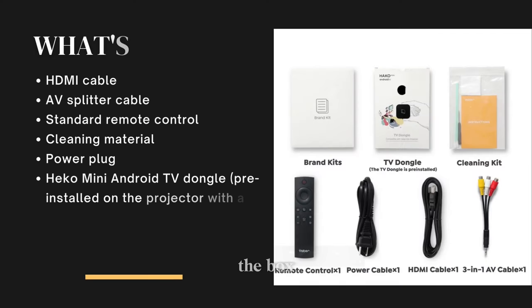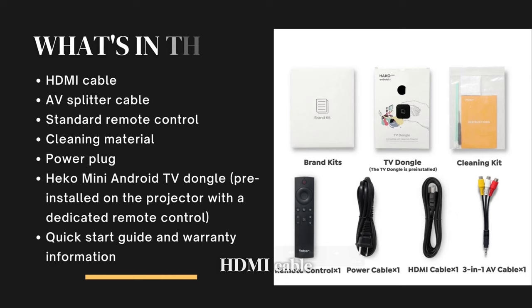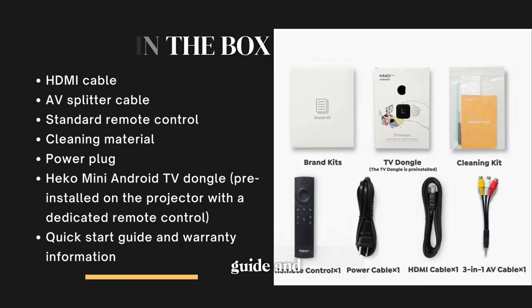What's in the box? An HDMI cable, AV splitter, cable, standard remote control, cleaning material, power plug, HECO Mini Android TV dongle pre-installed on the projector with a dedicated remote, quick start guide and warranty information.